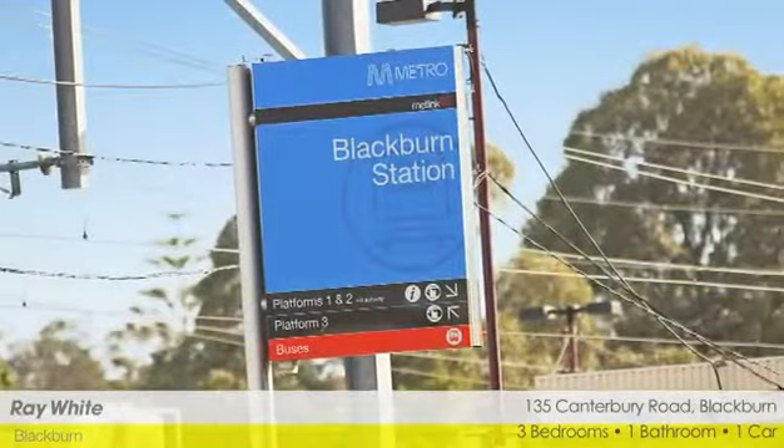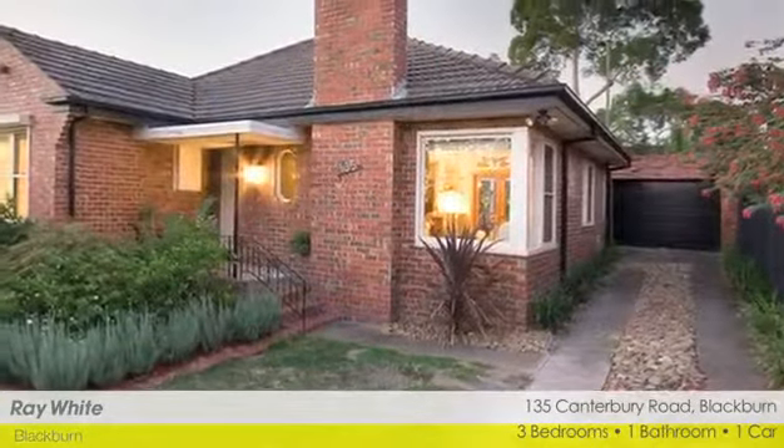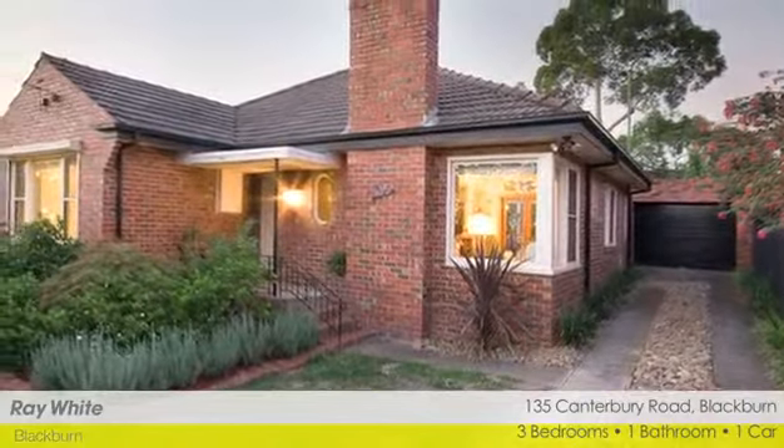Walk to shops, transport, Blackburn Creeklands, and enjoy easy access to schools and recreational facilities.